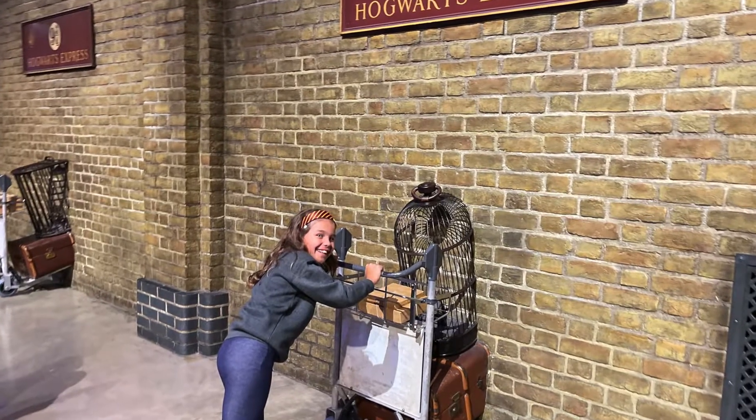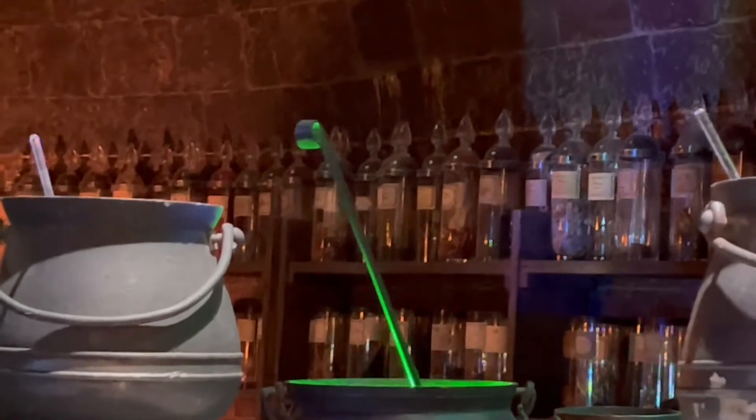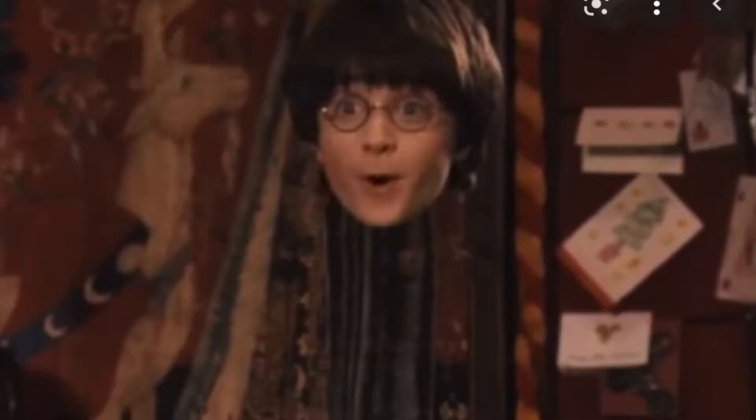Warner Brothers Studio was so cool. They have pots that stir themselves, and they also show you how they made the effect of Harry becoming invisible using the invisibility cloak.